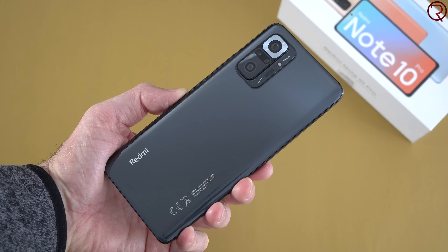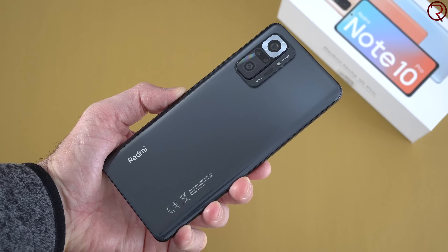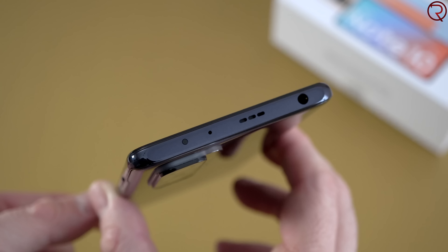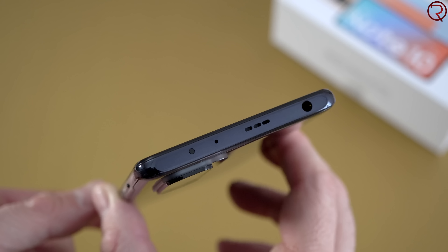The phone also feels and looks much more expensive than some flagships. The screen is covered by Gorilla Glass 5, so it shouldn't scratch easily, and we also have glass on the back — unlike a flagship like the Samsung Galaxy S21, which has the back made out of cheap plastic. So this phone feels premium as well.